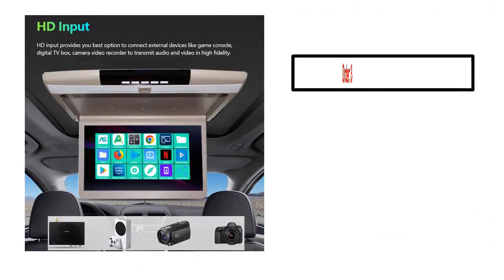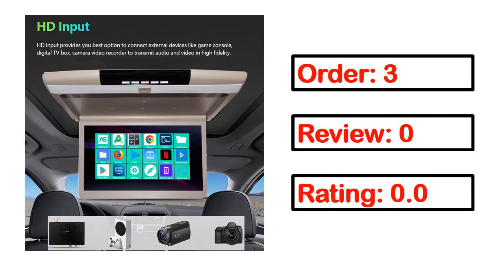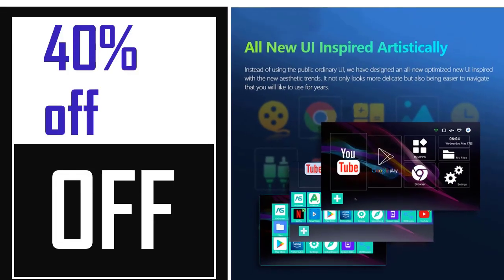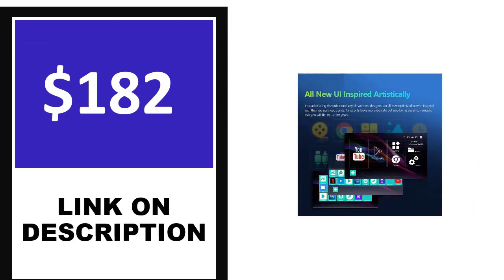Number one. Order, review, rating. Percent off. Price — price can be changed anytime.